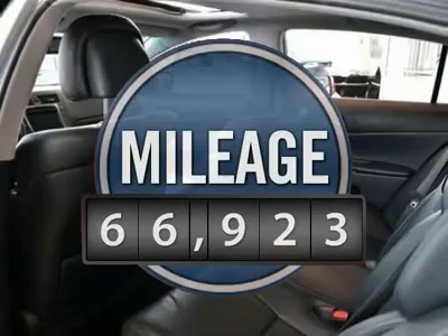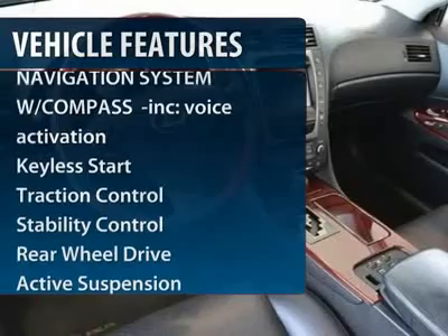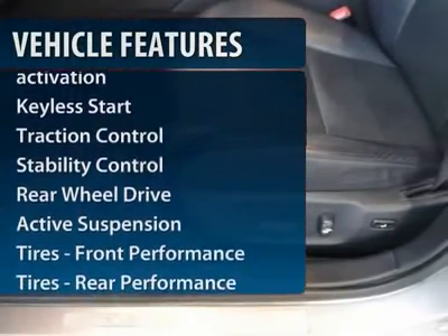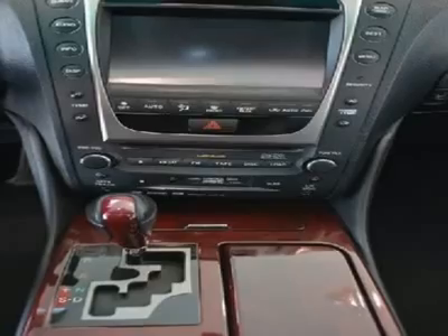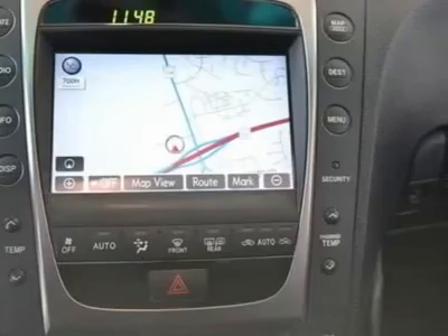This vehicle has less than 70,000 miles. Here are some of this vehicle's great options: traction control, stability control, steering wheel audio controls, power passenger seat, anti-lock braking system, power steering, adjustable steering wheel, cruise control, four-wheel disc brakes, and aluminum wheels.